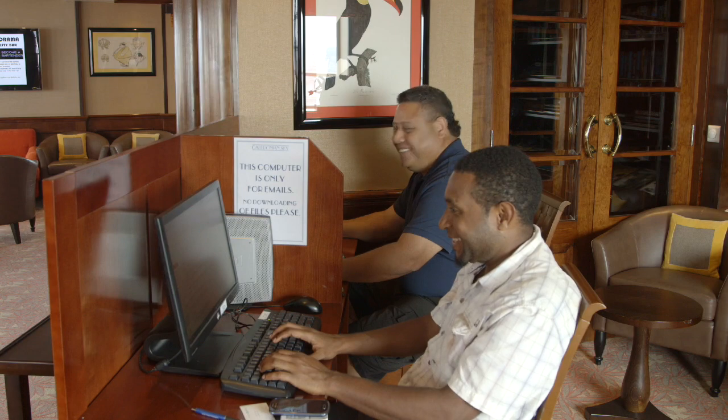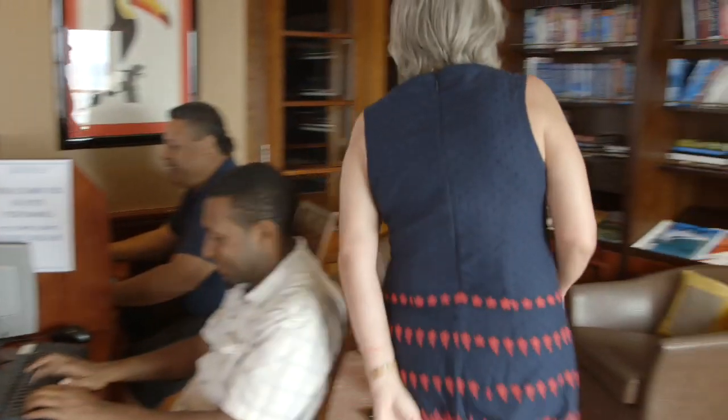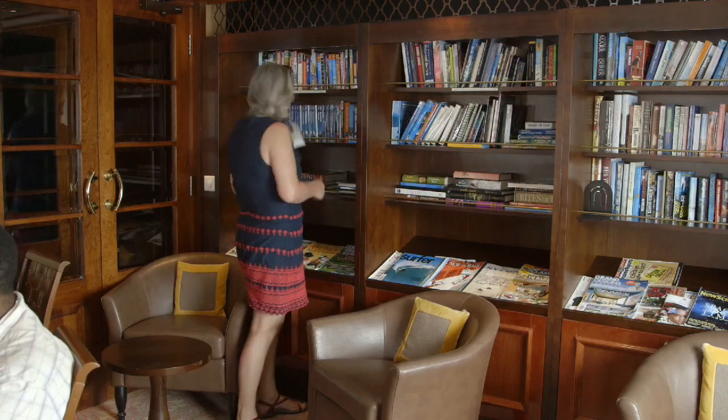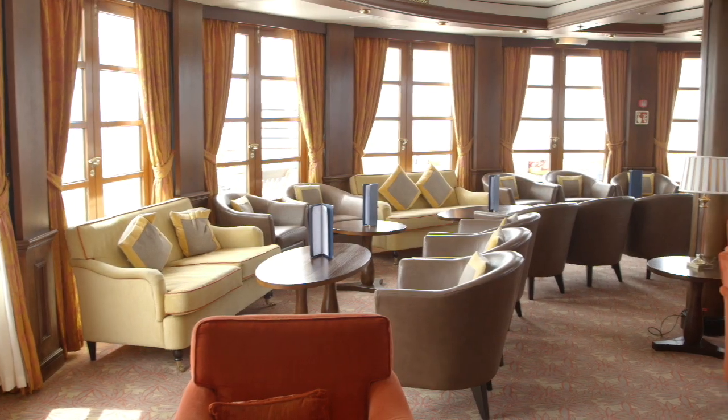You've got the library and two computers. So if you haven't got your iPad or your computer with you, you can use those for free. There's a really quite good selection of books and you can sit up there quietly and read. It's very, very impressive — I think it's delightful.